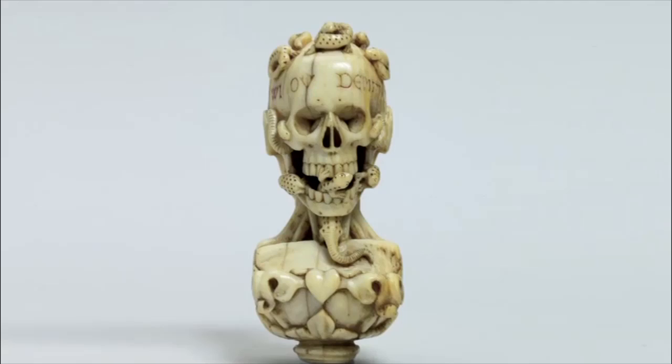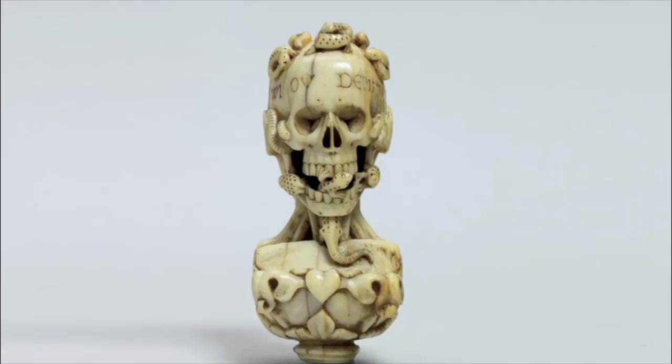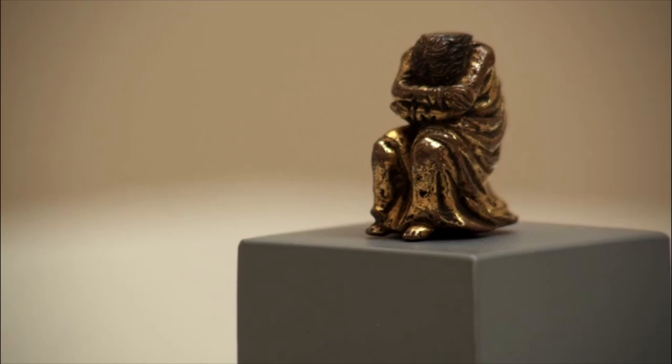The collection spans from early Christian and medieval works of art and Renaissance sculpture, through Baroque Objets d'Art, the art of 18th and 19th century England and ship models, to Canadian paintings of the 19th and 20th centuries.